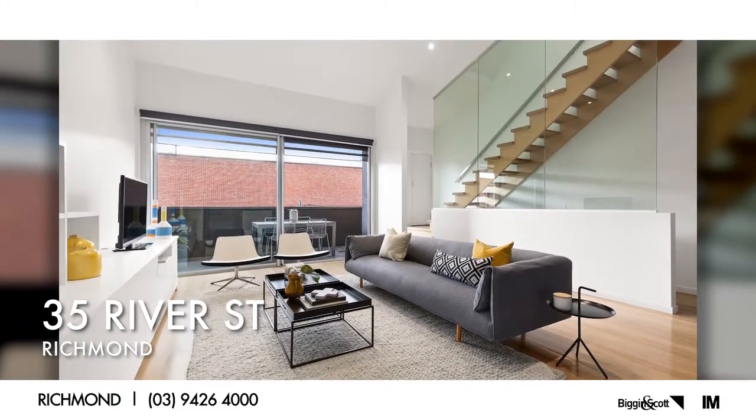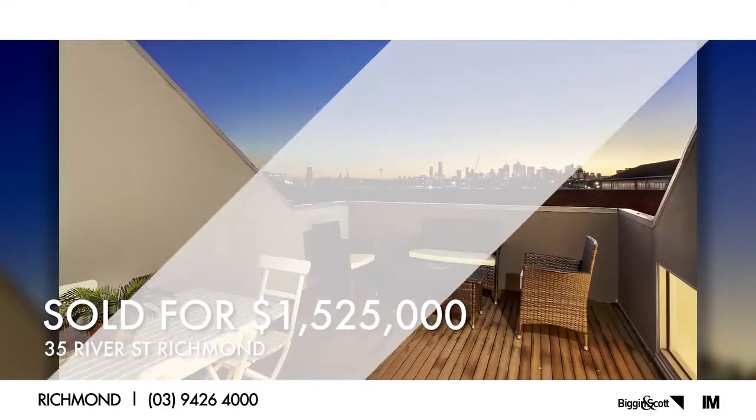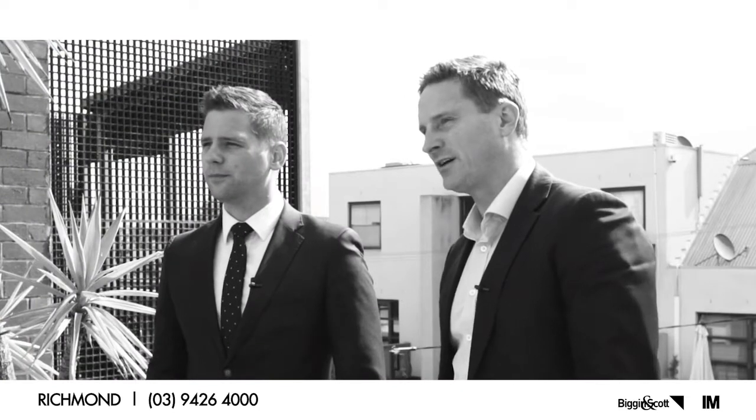Andrew Crotty did an amazing auction at 35 River Street, achieving a price over $1.5 million for a townhouse. We also had number 37 coming up — we quietly introduced it to the underbidder from that auction. It's a slightly smaller floor plan but we ended up selling it in excess of $1.3 million pre-market.